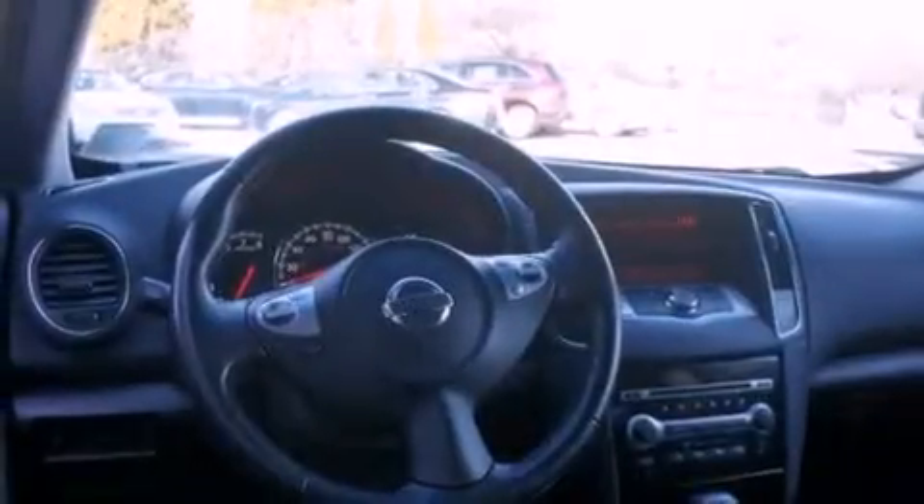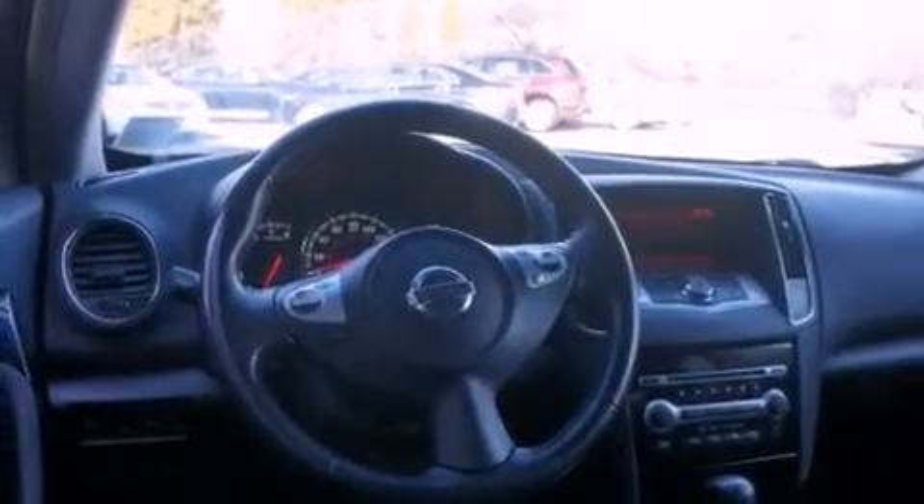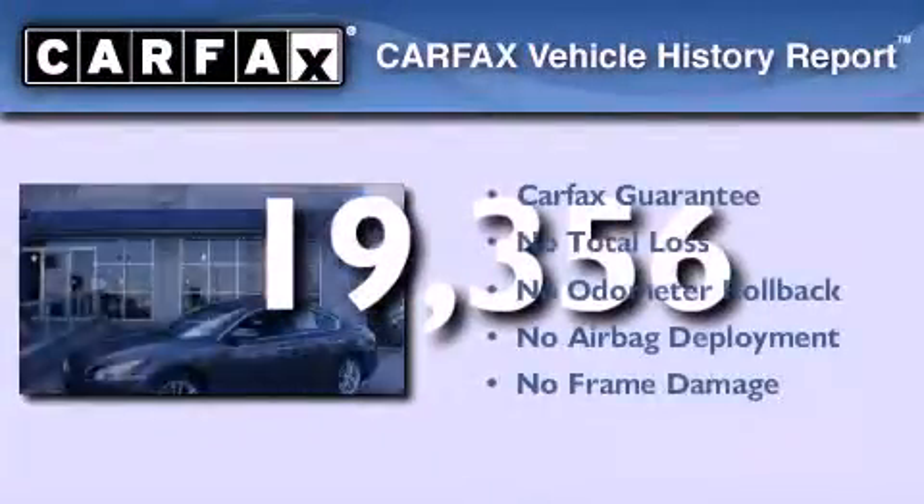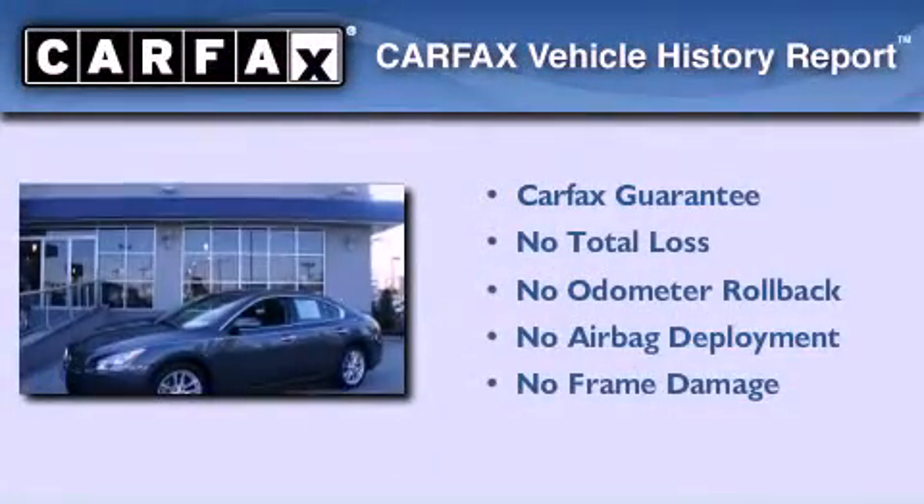Additional features include rear impact crumple zones, an auto-dimming rearview mirror, and this vehicle has less than 20,000 miles. Not to mention that this car qualifies for the Carfax Buy Back Guarantee.